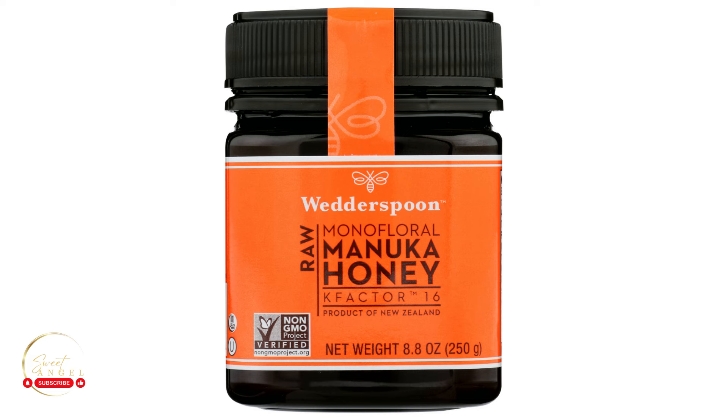If you're using manuka honey all by itself, you can leave it on for up to 30 minutes on your face and your hair, then simply rinse off in the shower and moisturize your face and condition your hair as you normally would.